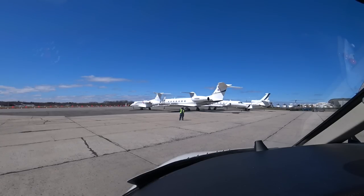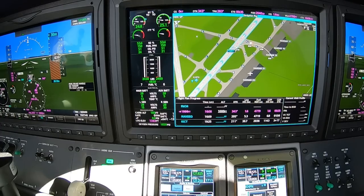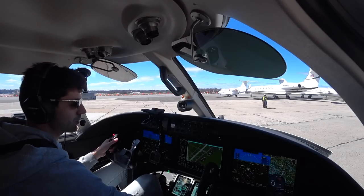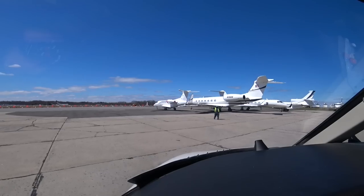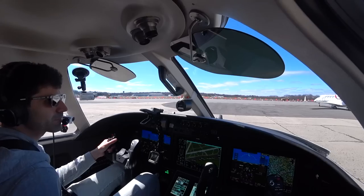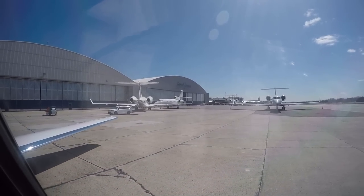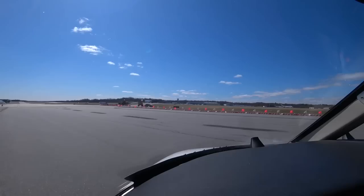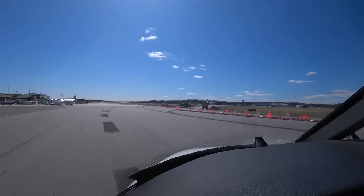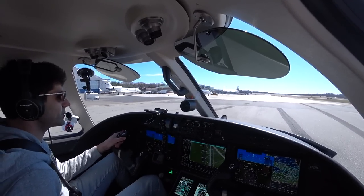Readback: 'Yankee, 3-4, via Alpha, cleared across runway 2-9 — Citation 2 Romeo Foxtrot.' A second aircraft calls ground. We're cleared to taxi. Got some taxiway closures, so we're going left of centerline until we can get back on it. Busy day — a lot of jets coming out of here.